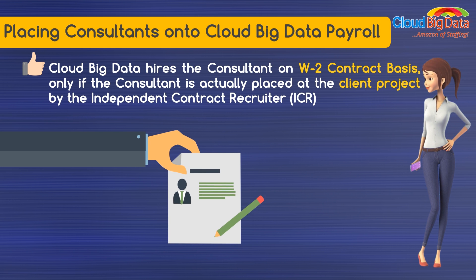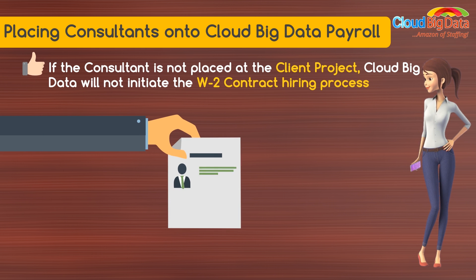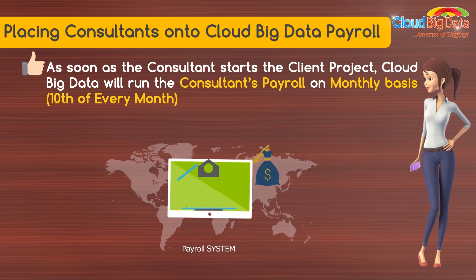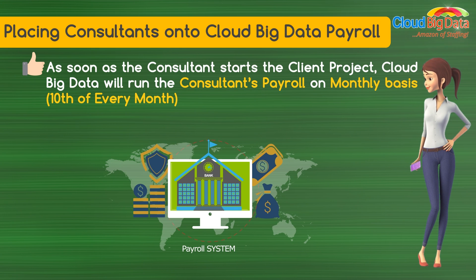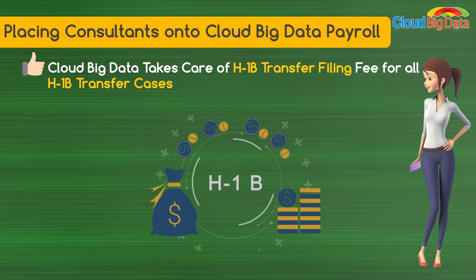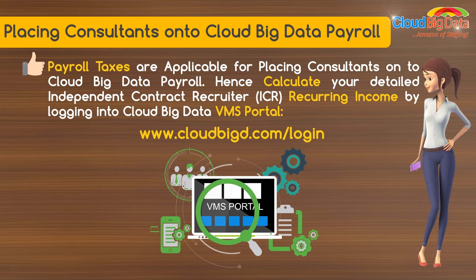Cloud Big Data hires the consultant on a W2 contract basis only if the consultant is actually placed at the client project by the independent contract recruiter. If the consultant is not placed at the client project, Cloud Big Data will not initiate the W2 contract hiring process. As soon as the consultant starts the client project, Cloud Big Data will run the consultant's payroll on a monthly basis. Cloud Big Data also takes care of the H-1B transfer filing fee for all H-1B transfer cases. Payroll taxes are applicable for placing consultants onto Cloud Big Data Payroll.